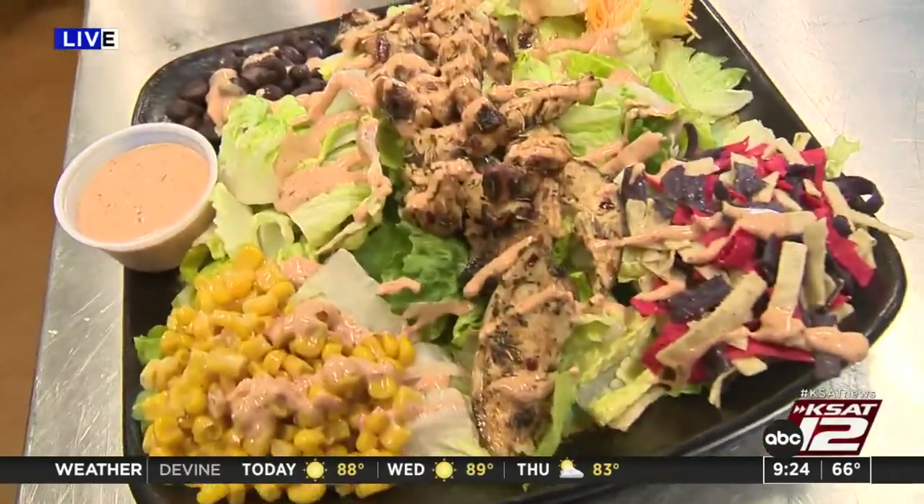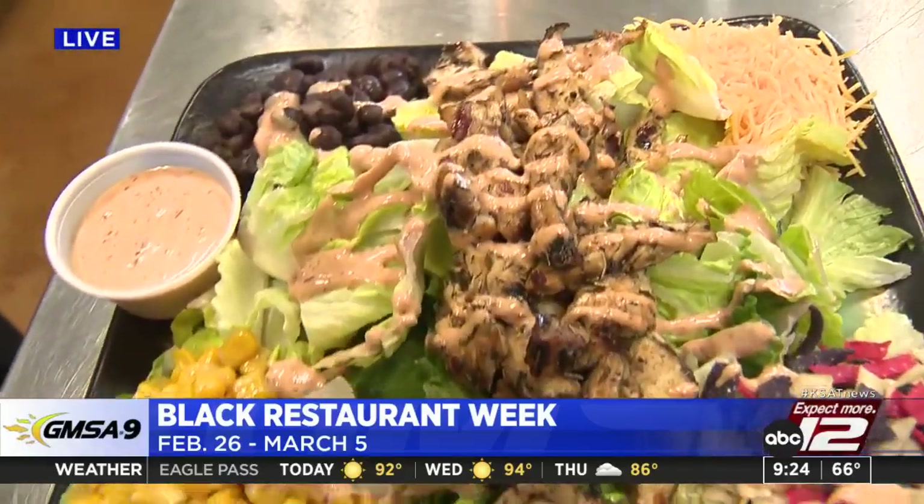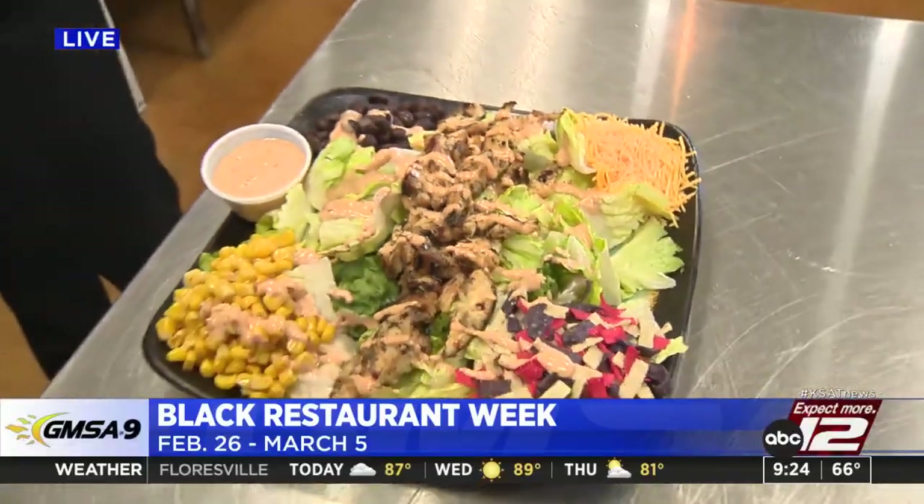Good morning from Ruth's Salad Kitchen — it smells delicious. This is in anticipation of Black Restaurant Week. Black Restaurant Week San Antonio is an event that celebrates the contributions of Black-owned restaurants, food trucks, and businesses in the culinary industry. Max Massey joins us live from Roots Salad Kitchen. This event also helps benefit the San Antonio Food Bank. Owner Lem shows us the Southwest Jerk Chicken Salad — during Black Restaurant Week, $1 from each of these salads will be donated to the San Antonio Food Bank.